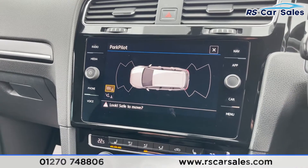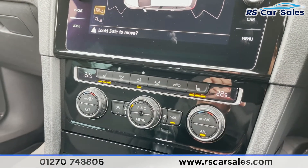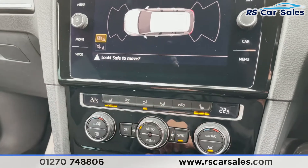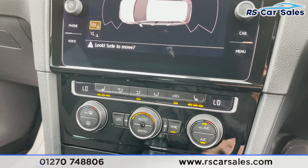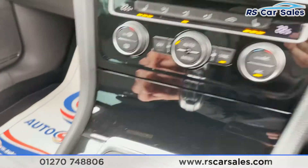Moving on, we have dual zone climate controls, so you can control each side of the vehicle's temperature independently. Heated seats for both front passengers are just there, along with convenient shortcuts like max AC. There's also 4Motion badging just below.